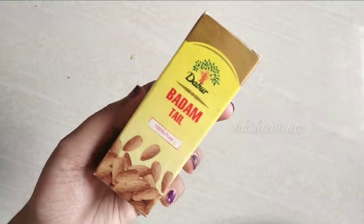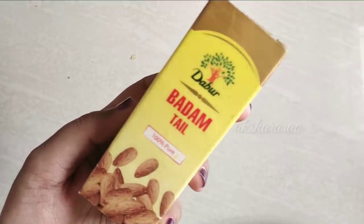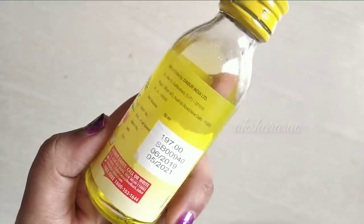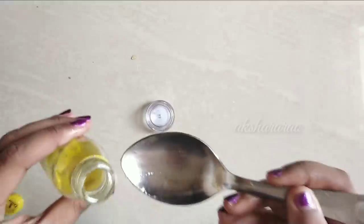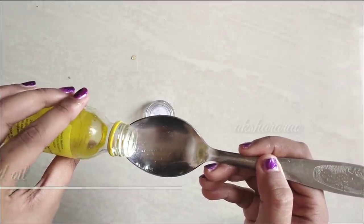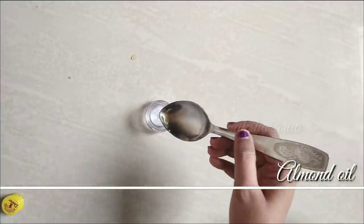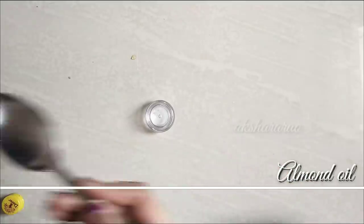Now for the lip mask, the first ingredient is almond oil. This is Dabur Almond Oil — 100% pure almond oil. Almond oil is multi-purpose: you can use it for your overall health and for all your skin. It helps with dark lips and can help lighten them. You can also use lemon for dry lips.